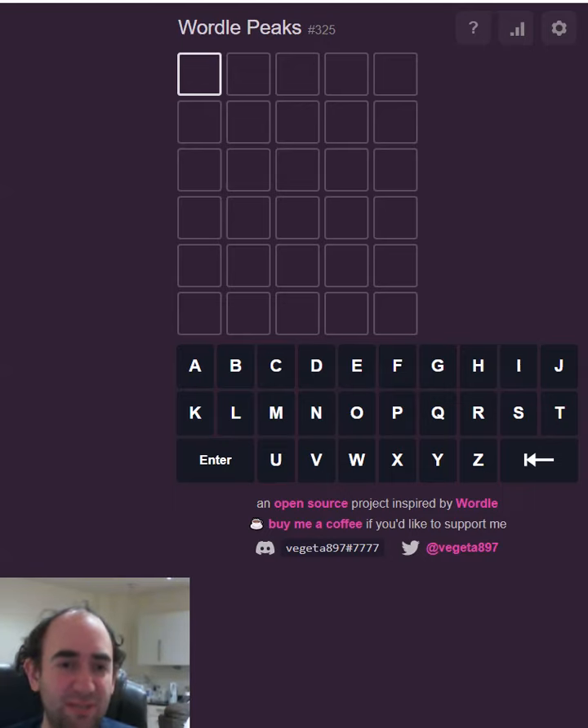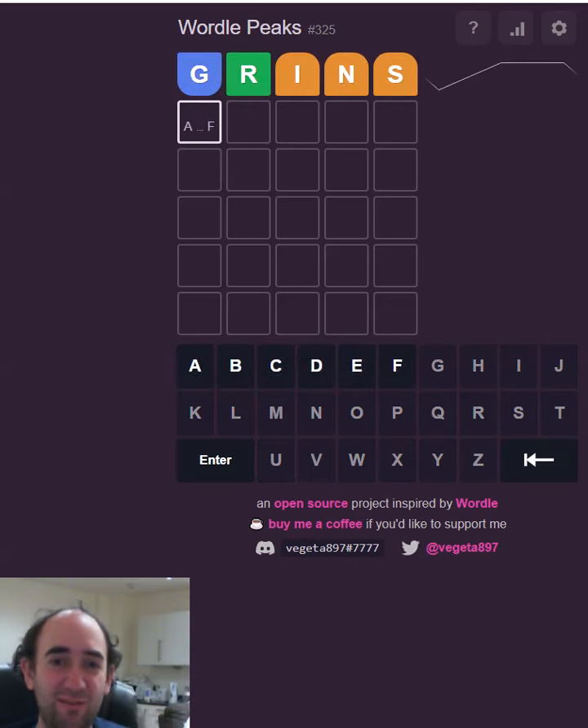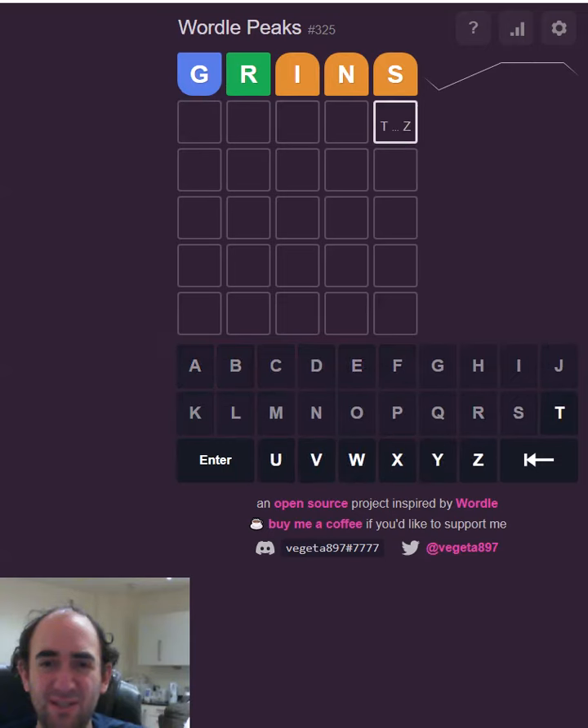Hello again and welcome to my attempt today at Wordle Peaks. Hopefully today's attempt will make everyone have grins on their faces. After each guess it tells you whether you need to move that letter forwards or backwards in the alphabet. The G has to move forwards, so it becomes any letter from A to F — quite restricted. These other letters are all quite near the end of the alphabet.